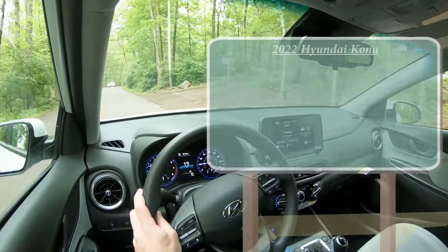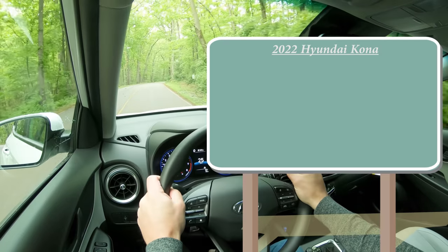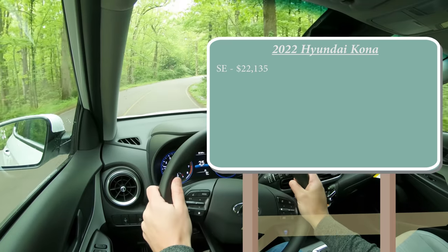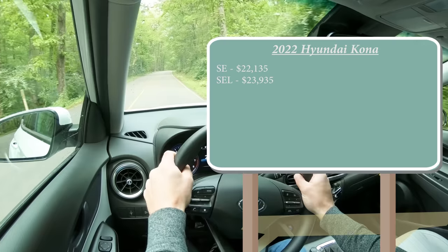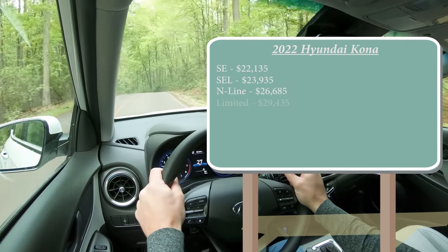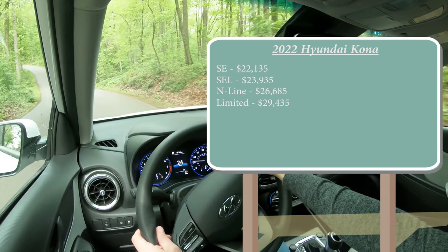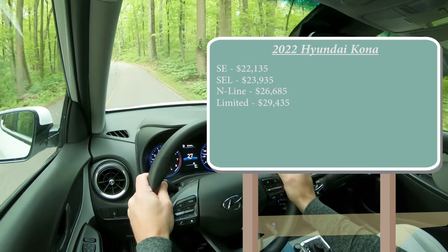As always, let's start with pricing. There are several different trim levels for the 2022 Kona, although they are substantially different from last year. The SE trim starts at $22,135; the SEL, which is the one we have today, starts at $23,935; the N Line — a new trim level for 2022 — starts at $26,685; and the Limited starts at $29,435. There is no Ultimate trim level this year. These prices are for the front-wheel-drive configuration; add $1,400 for all-wheel drive.